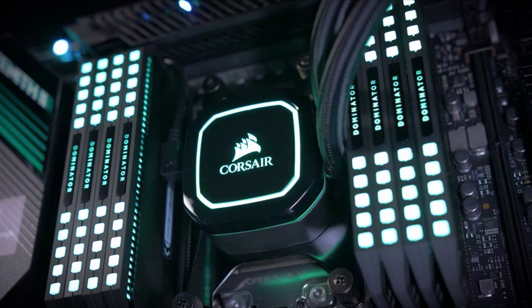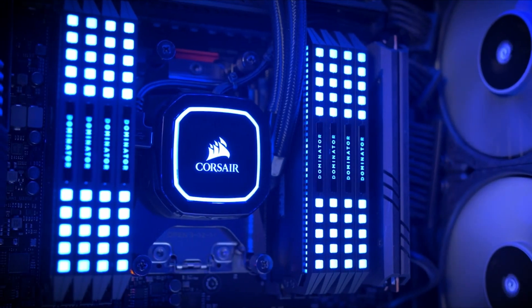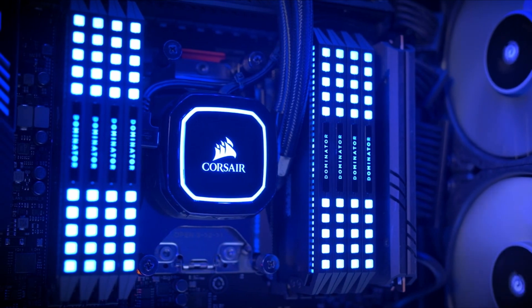The Pro XT coolers are fully compatible and equipped to handle today's newest and most demanding CPUs. Processors like AMD's 3rd generation Ryzen Threadripper and Intel's Cascade Lake X automatically boost their clock speeds to match cooling and power delivery headroom. So in order to get the most out of your new CPU, you'll need a great cooler like our brand new Pro XT.